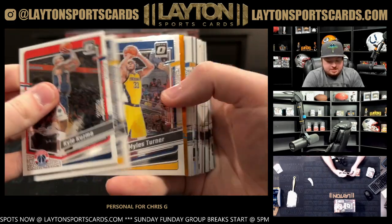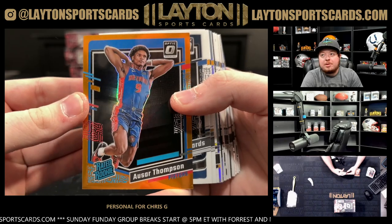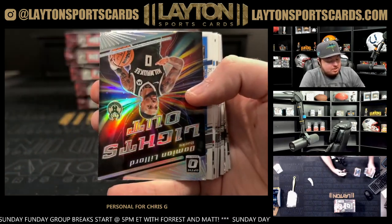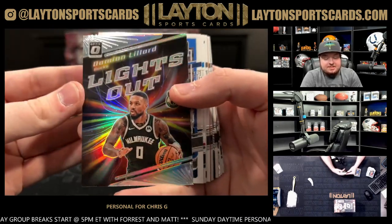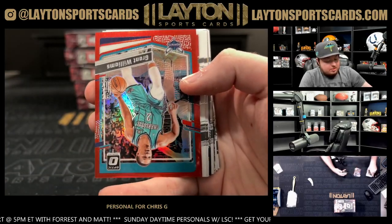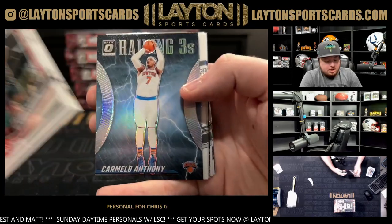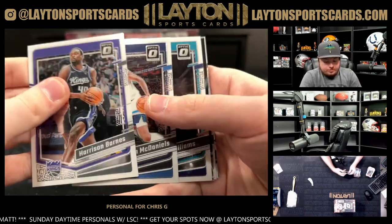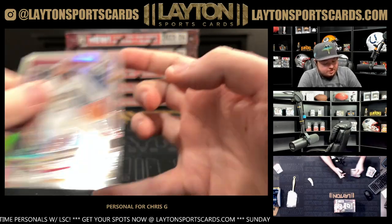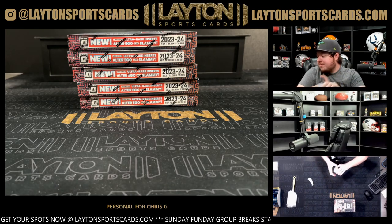Hot start! Got Asar Thompson Rated Rookie 2199 — good box. Hollow Podzemsky. Hollow Dame on the Lights Out. 299, got Grant Williams. Hollow Reigning Threes of Mellow. Lights Out Amen Thompson rookie and a Hollow Darius Garland. Alrighty, good start — good start with the Giannis Slammy.